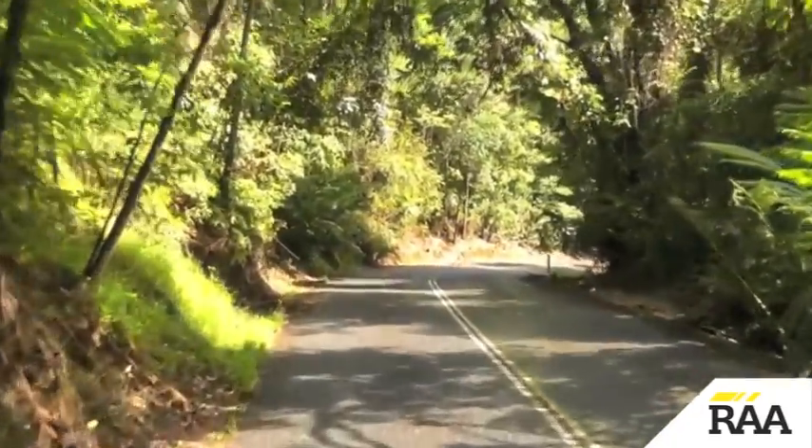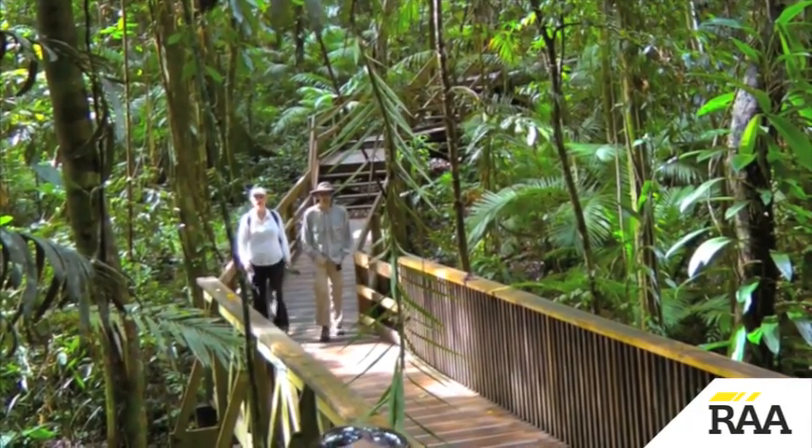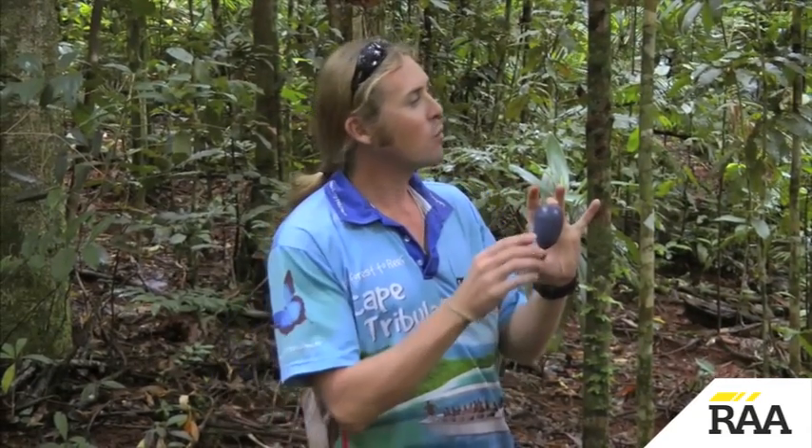We then head even deeper into the rainforest along the Jindalba boardwalk, where our guide Matthew gives us the lowdown on forest life. "Now that is a smurf egg." "No, that is the cassowary plum that I talked about before. A lot of scientists are saying if this fruit does not pass through a cassowary bird and hop out the south end, it won't germinate properly."